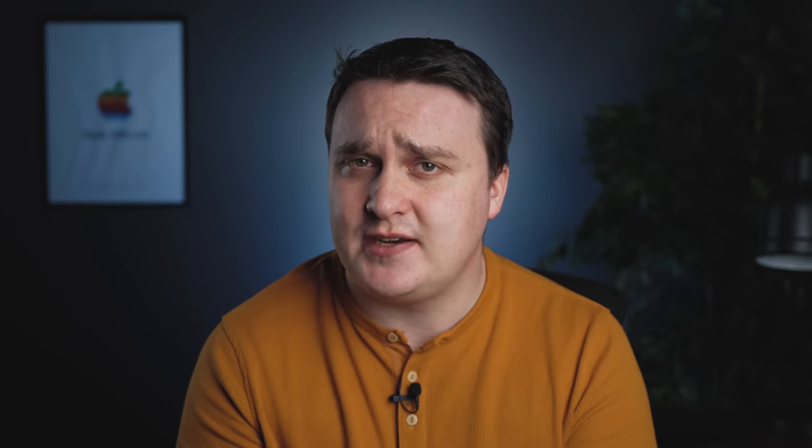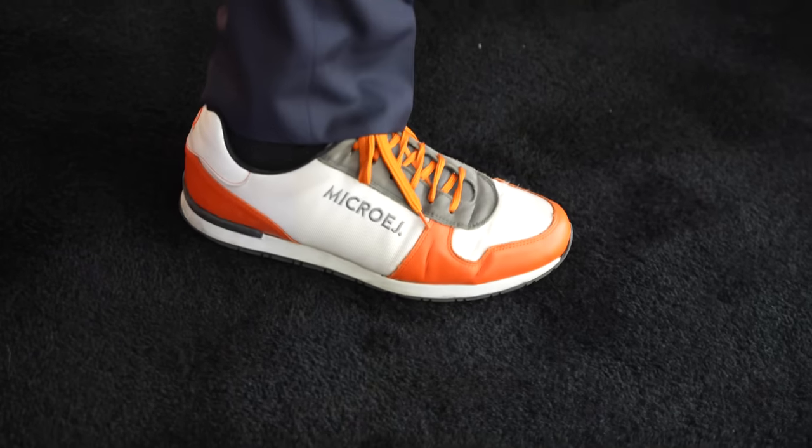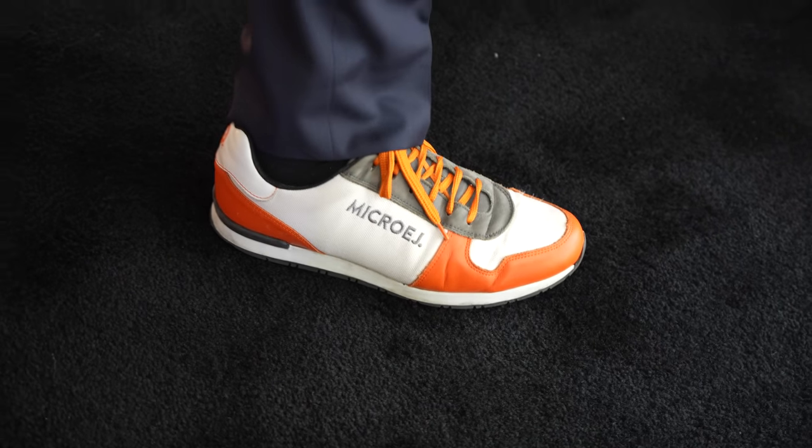Maybe I should make a coffee machine. Also, the CEO had MicroEdge shoes — size 13, US men. Just throwing that out there.